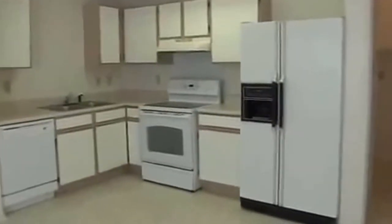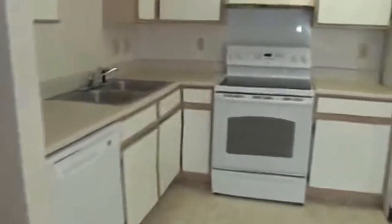Off to the right here we have the utility area, and here we have a pantry. You have inside laundry with washer and dryer hook-ups.